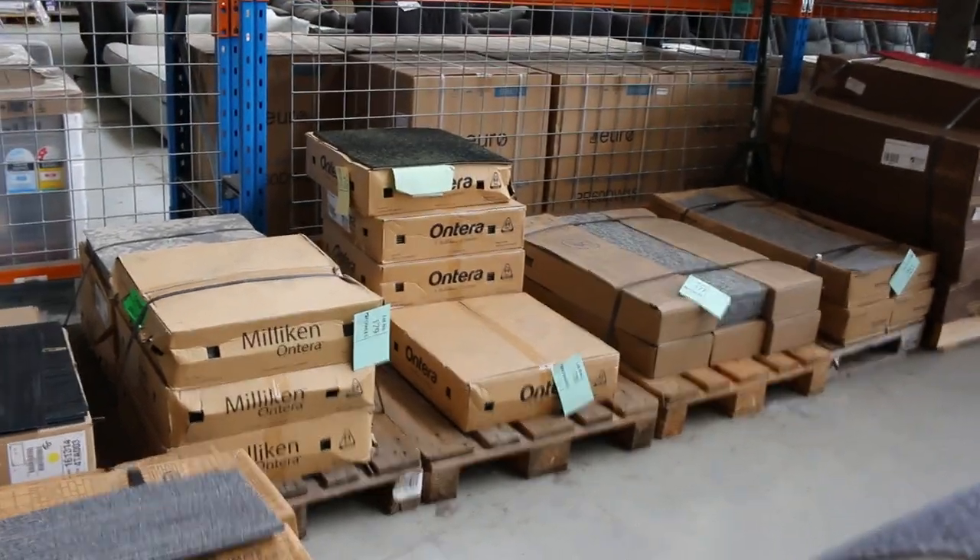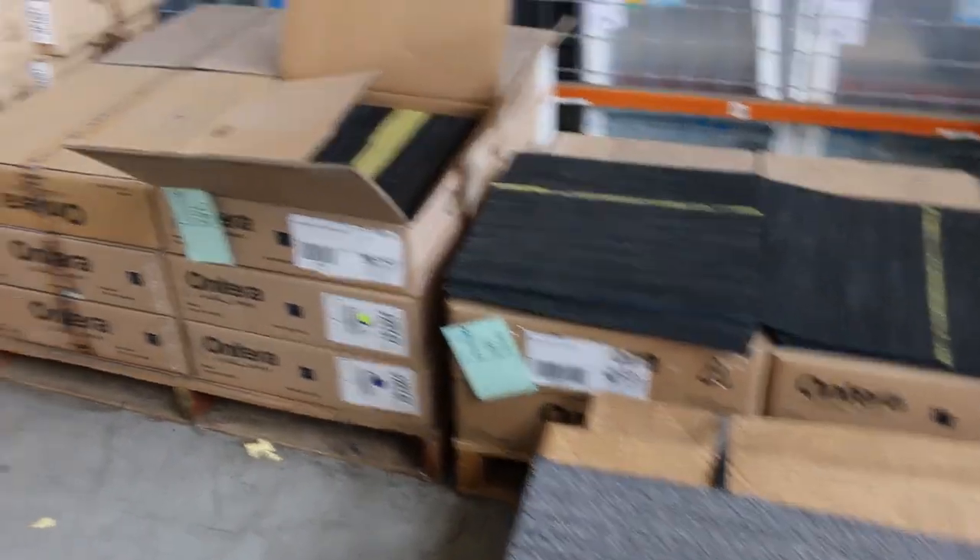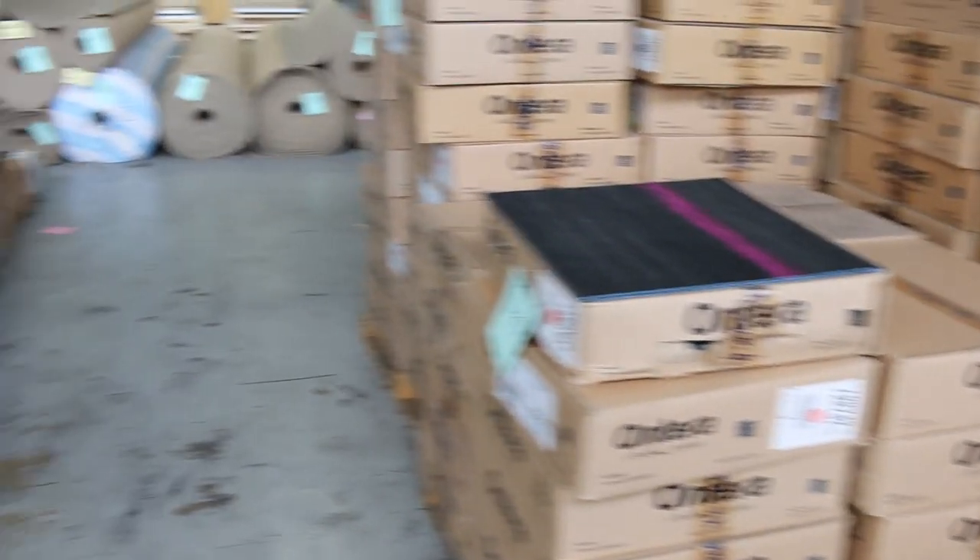Over the back here, lots of carpet tiles in tomorrow as well. You're generally around that $10 to $15 a square metre on the carpet tiles, so lots of different ones to have a look at there tomorrow.